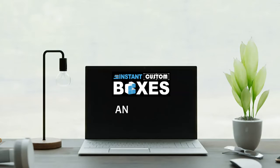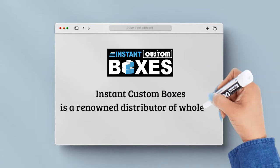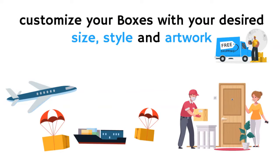Welcome to Instant Custom Boxes, an instant packaging solution. Instant Custom Boxes is a renowned distributor of wholesale custom software boxes. You can customize your boxes with your desired size, style, and artwork, and then we will ship at your doorstep.